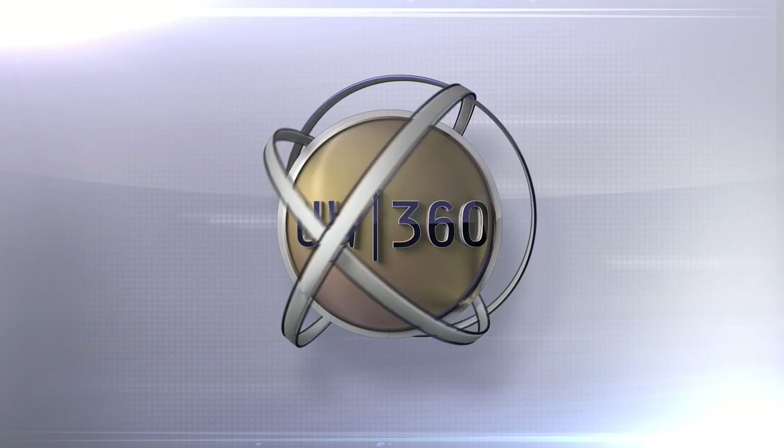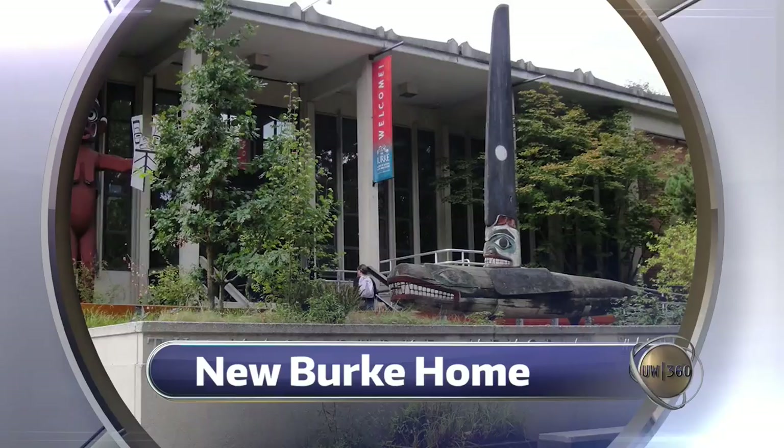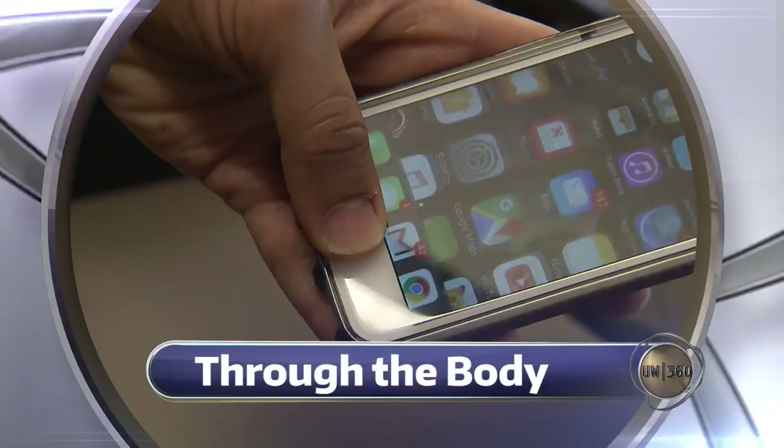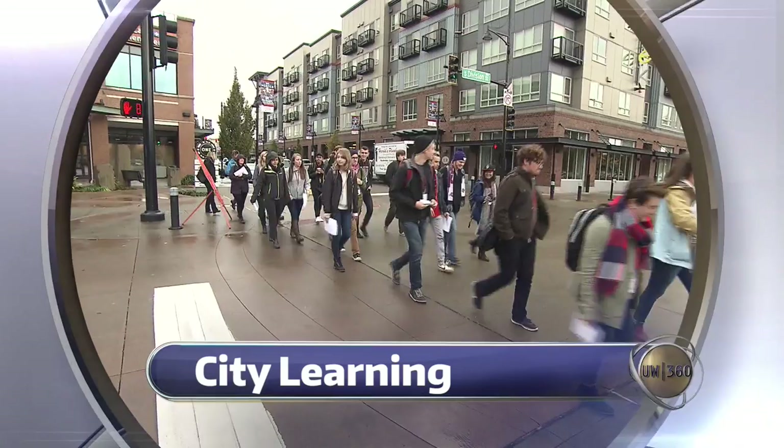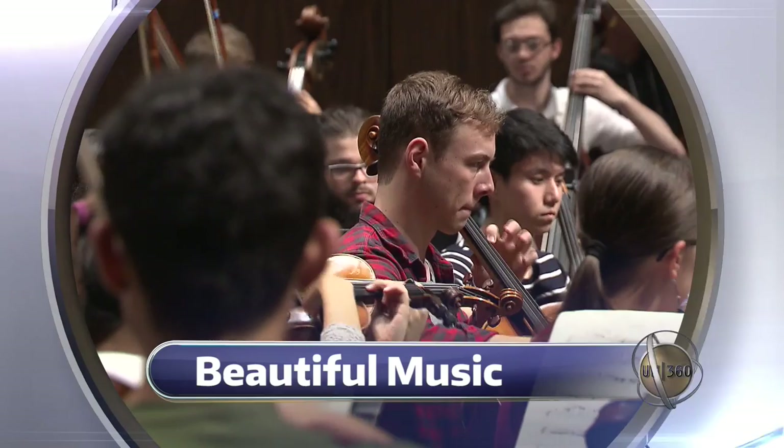Today on UW 360: what happens when you have 16 million items and no place to put them all? That's the problem for the Burke Museum and why they're building a brand new home. Plus, opening a locked door with just your fingertip and your smartphone. See how UW researchers are working to transform security as we know it. Also, turning an entire community into a classroom — the new program that partners UW students with city planners. And get a closer look at who's making music in the UW Symphony Orchestra.